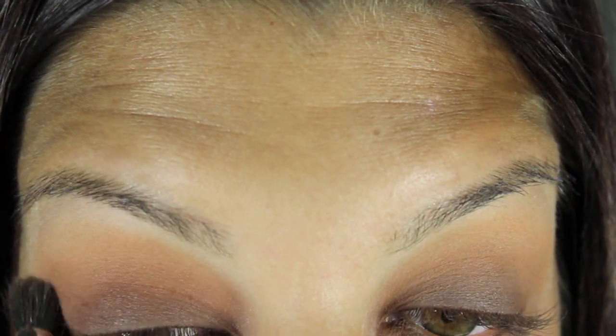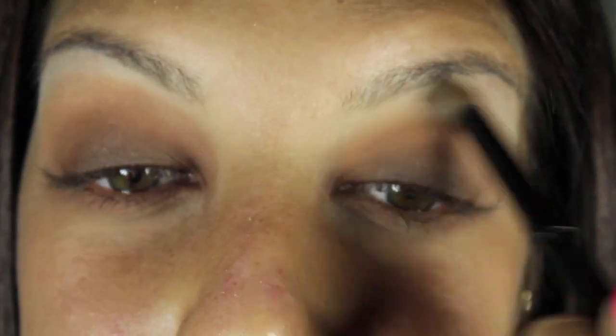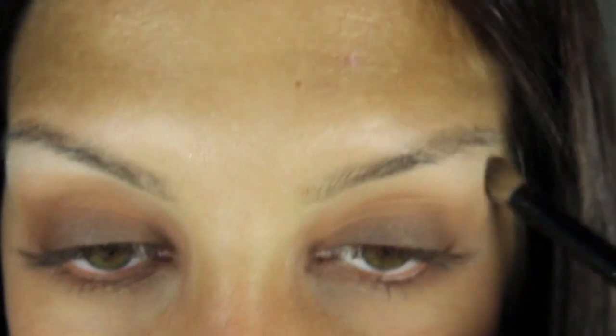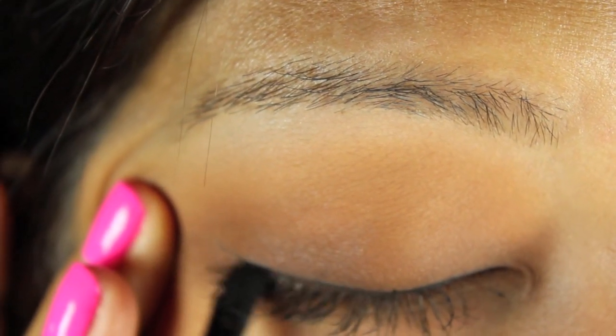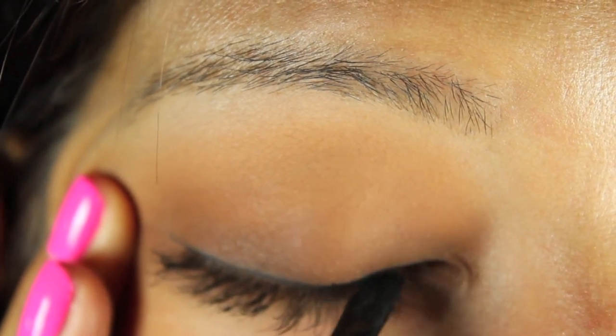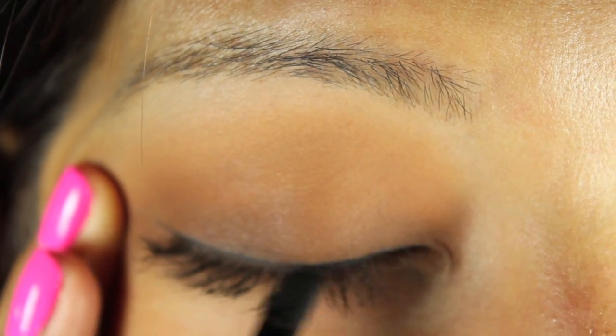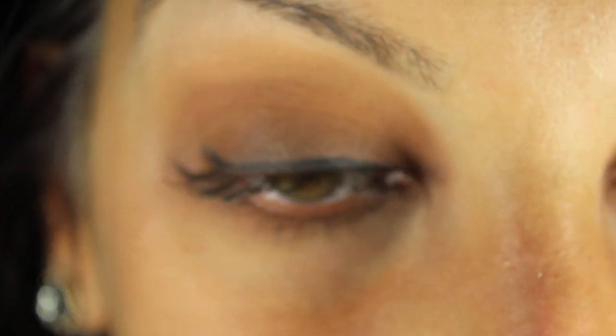Now I'm going to go in with a highlighter right under my brow — I didn't record it but I used Heaven from Too Faced. You guys can pretty much use any light color you have lying around. And this is me doing my eyeliner. I don't have a huge clip of it just because it takes me so long. I have really long corner eyelashes so it's hard to get in there. But if you guys really want to see how I do it, I can record a video showing you exactly what I do to get the winged eyeliner.